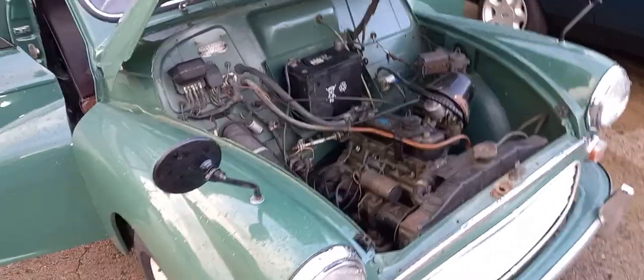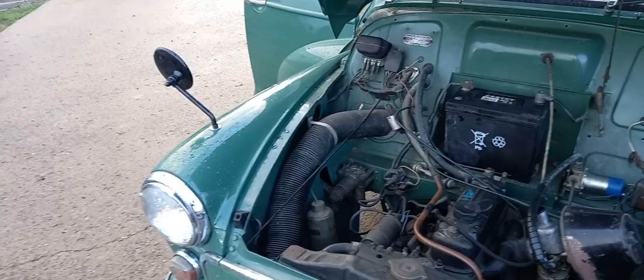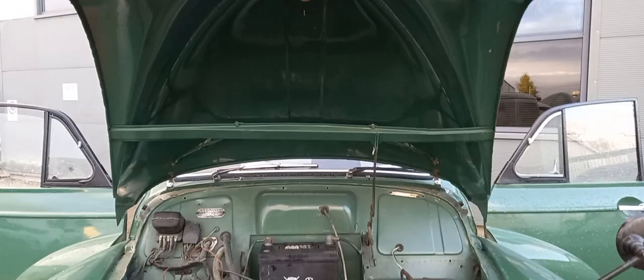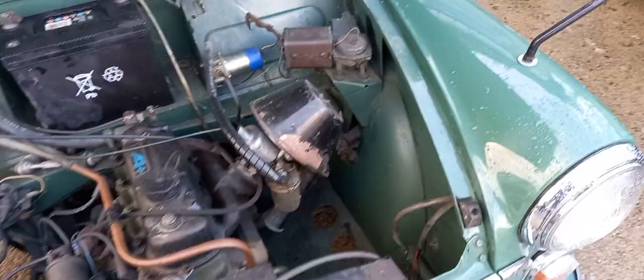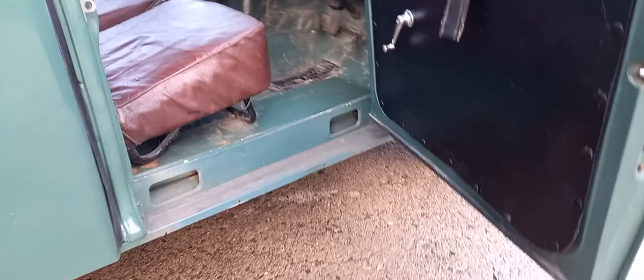Right then guys, a little Morris Minor van that wants a bit of finishing off. I'll go around and show you what's what. I've taken a photograph of your wind tag over there. I've taken a load of photographs of what's inside, and I'll take some more of the outside just as soon as I finish doing the video.